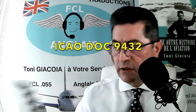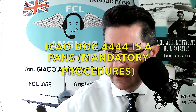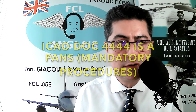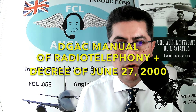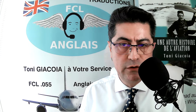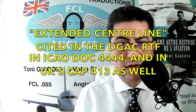As you can see, Doc 9432 provides the phraseology. You can also read other ICAO and air traffic management documents — some are 'PANS,' meaning mandatory, and others from sovereign countries are equally relevant. The French DGAC radiotelephony manual mentions 'extended centerline,' and the CAP 413 is also very useful.